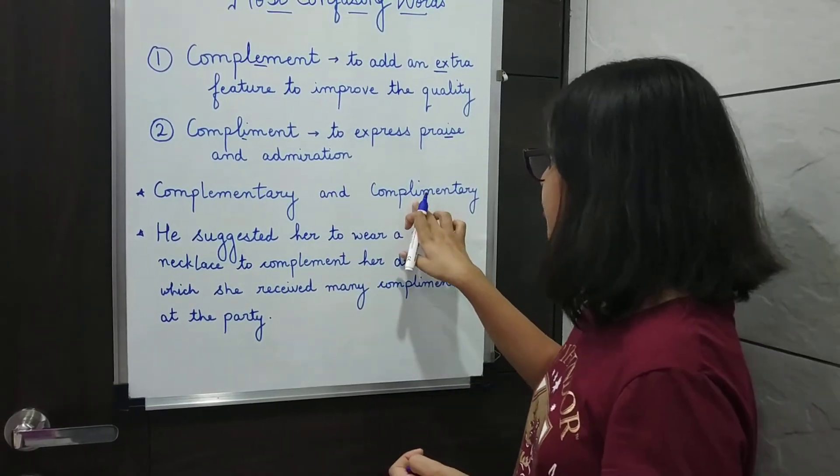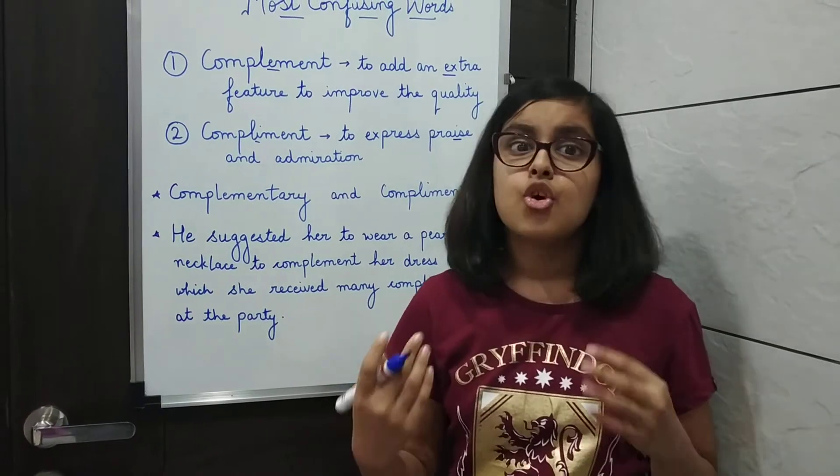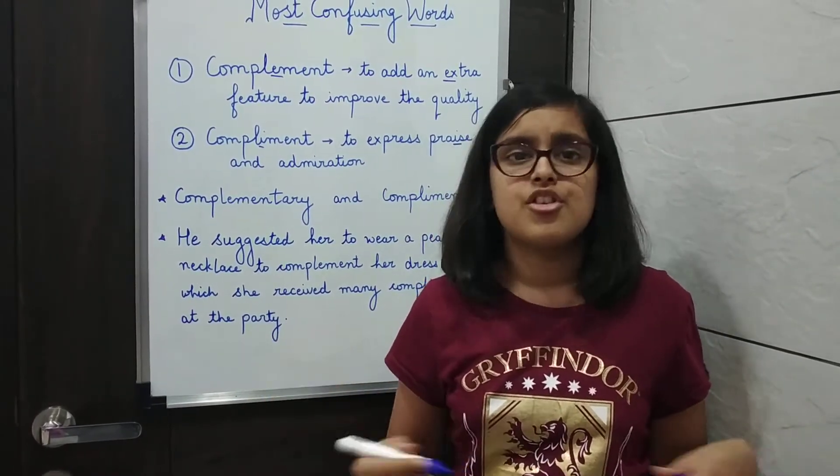The second adjective, complimentary with an I, refers to things given free or as a courtesy — like complimentary tickets, complimentary vouchers, or even a complimentary dessert.